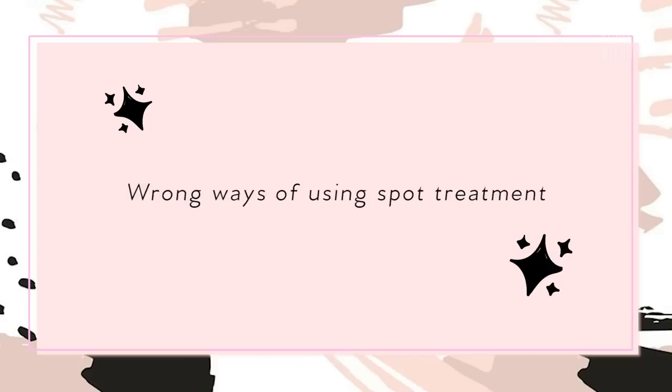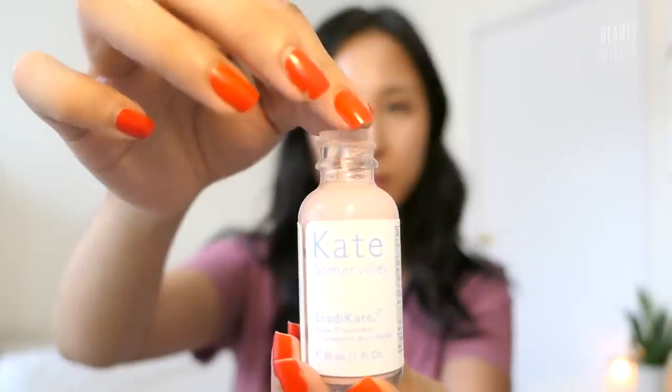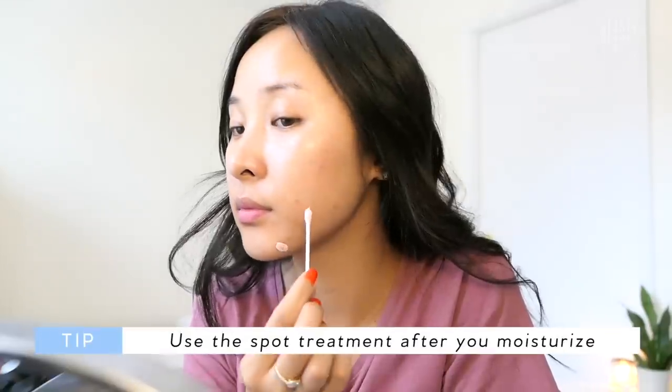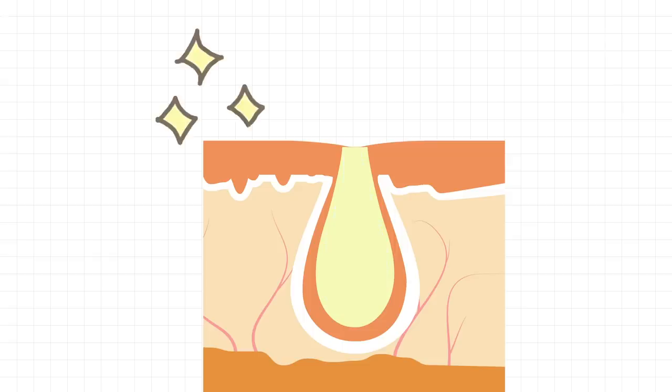There are two things you might be doing wrong with spot treatments. First, you want to use it at the very end of applying all your skincare products at night. If you put it on straight after cleansing and then apply serums, moisturizers, and facial oils over it, you're actually spreading it to areas you don't want it to go — like the sensitive eye area — and you're also diluting the spot treatment. Second, spot treatments work most effectively when a pimple or blackhead has actually been extracted, so the ingredients can seep into your pores and disinfect the area from the root. Putting it over an upcoming pimple may just dry out the surface layer of skin.